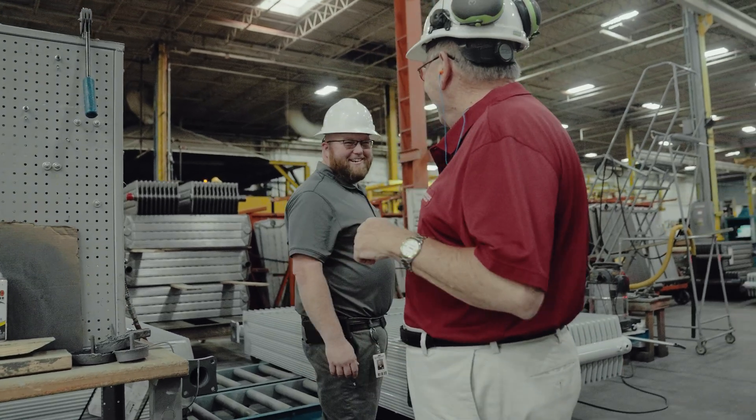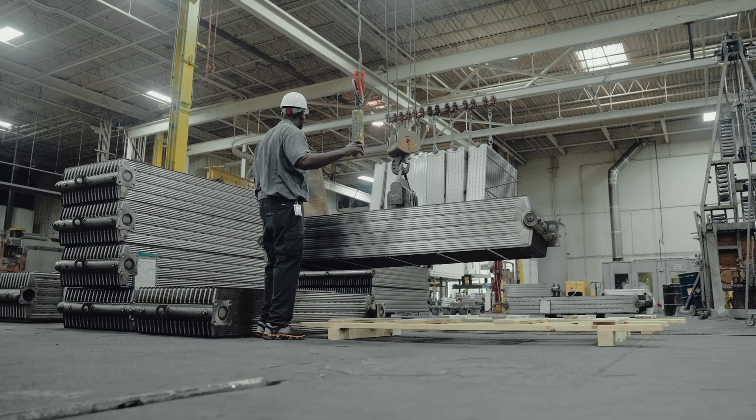I'm John Mathis, and I'm the material manager here at Trantec, and I've been here for 53 years.